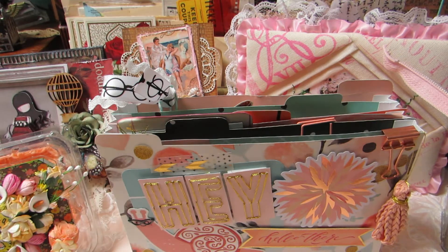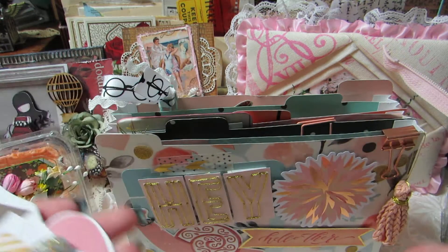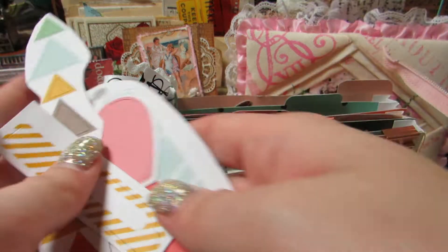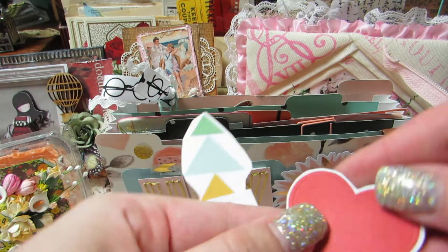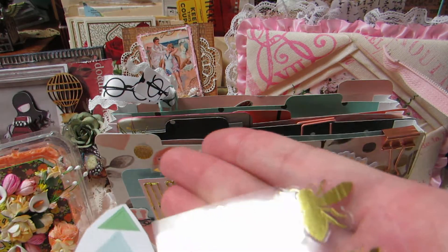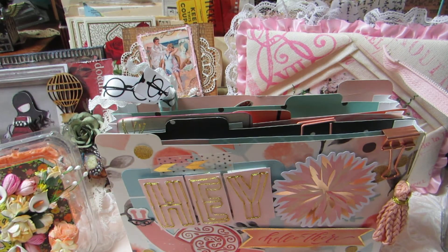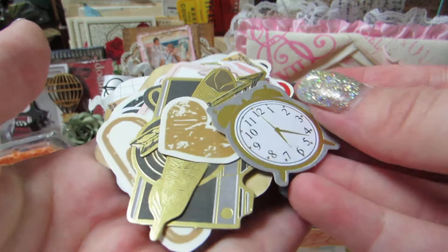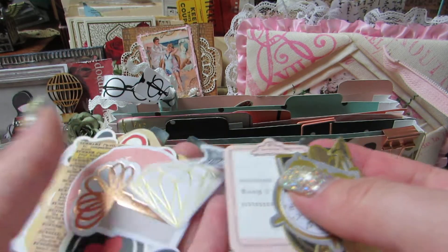Let me show you some of the other stickers. There's a heart, these really cute little triangles, some tabs, and I love this little Volkswagen van or bus — so cute. There are some with quotes, another heart, more tabs, and these really pretty arrow ones. Then there are these gold bees — super pretty. There are some letter ones, and I believe this is from Graphic 45, so I love that.